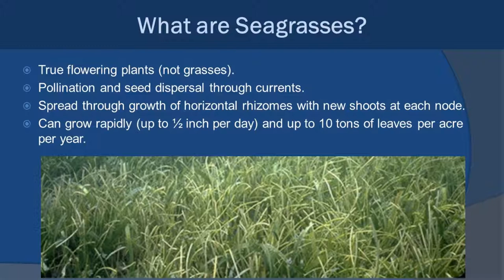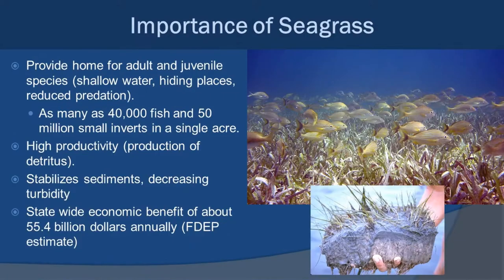Seagrass under good conditions can really grow rapidly — up to about a half inch per day — and can actually produce up to 10 tons of leaves per acre per year. That's a lot. Seagrasses are a really important part of coastal estuary systems and even coral reef systems. They provide homes for not only adults but juvenile species. Because they provide a shallow water area with plenty of hiding places and generally reduced predation, as many as 40,000 fish and 50 million small invertebrates can actually inhabit a single acre of seagrass.